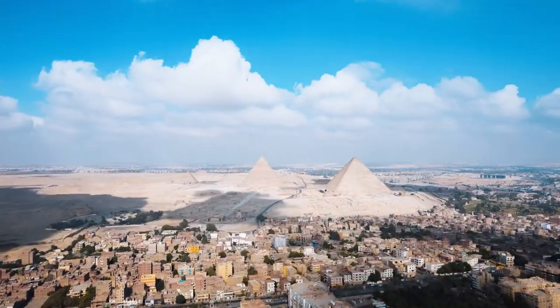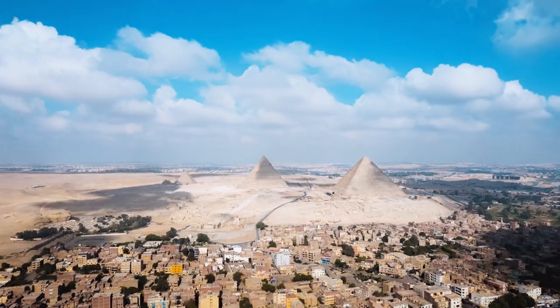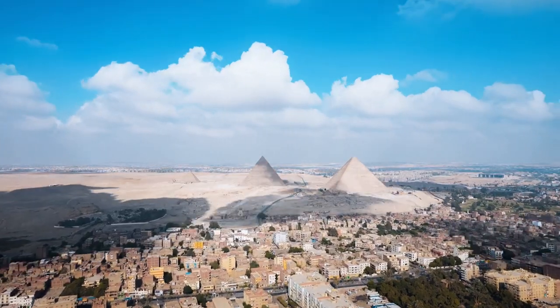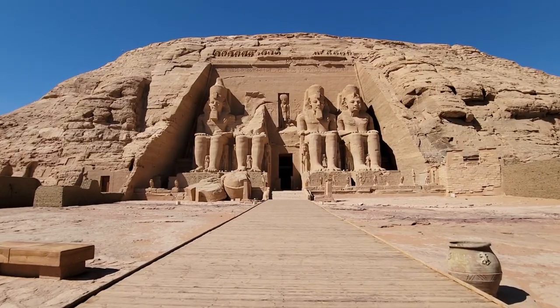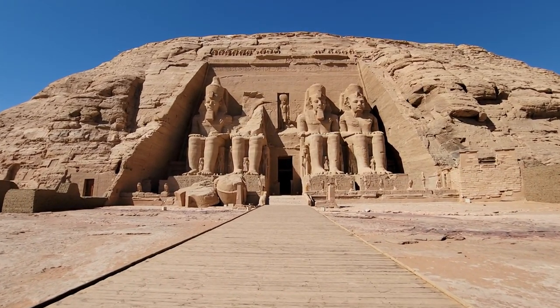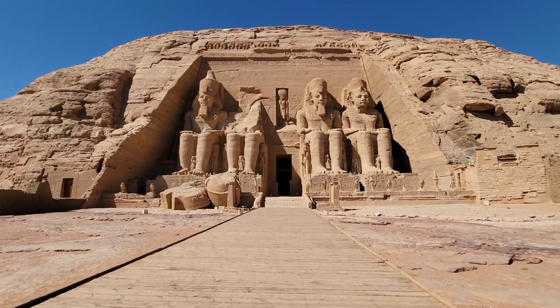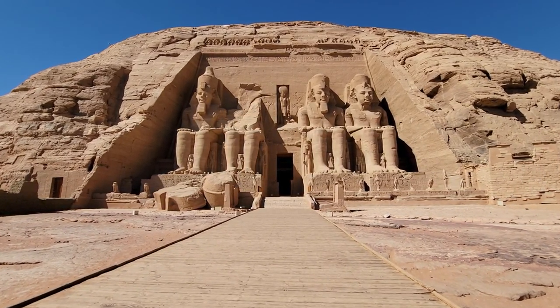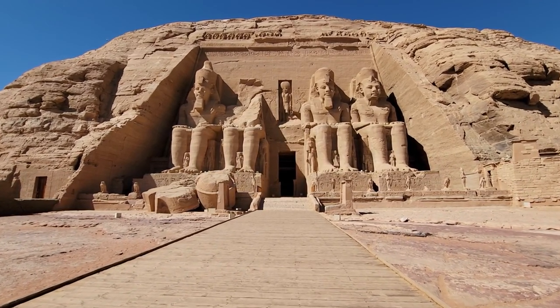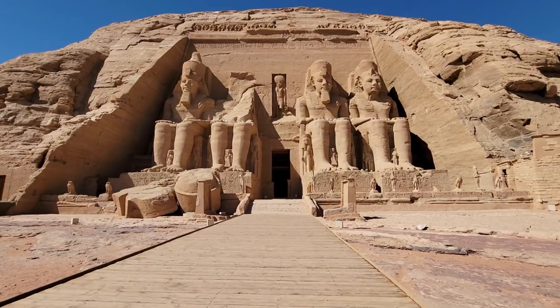Discovering Cairo's charm doesn't have to break the bank. Dive into the heart of Egypt's vibrant capital and unearth its treasures without spending a single penny. From ancient mosques to bustling bazaars and serene parks, Cairo offers a plethora of free attractions waiting to be explored. Join us on a journey through 15 captivating destinations that showcase the city's rich history, culture, and architectural splendor, all without spending a dime.